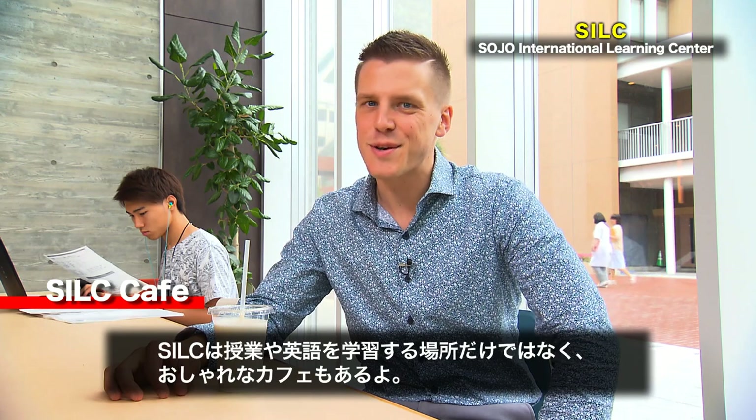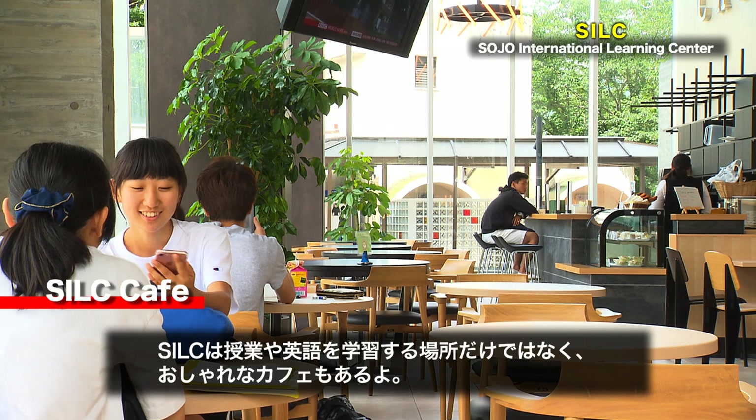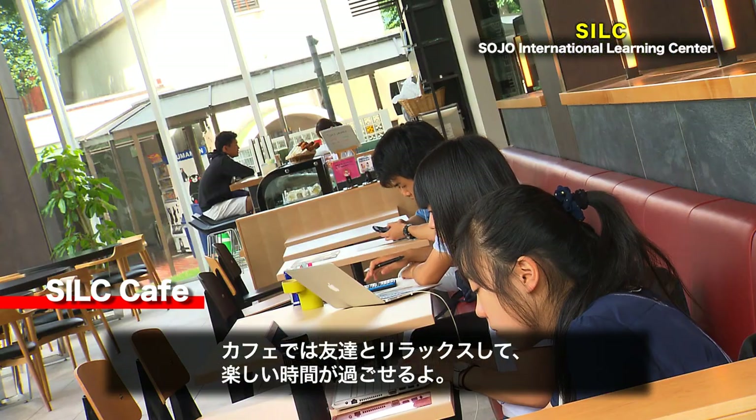The SILC isn't only classrooms and study spaces. We also have a cafe, where you can relax with friends and enjoy a cold, refreshing smoothie.